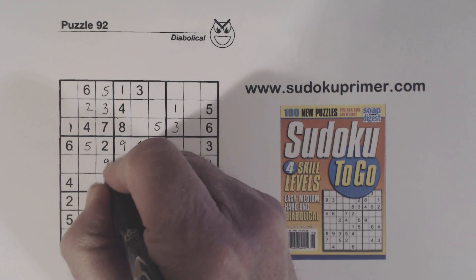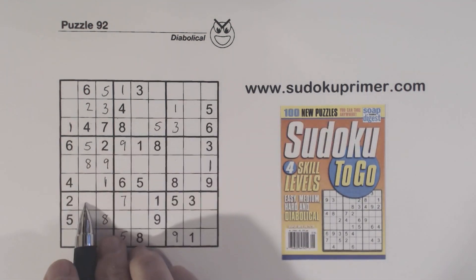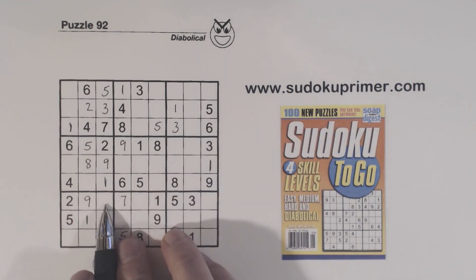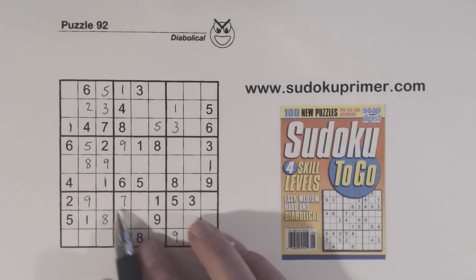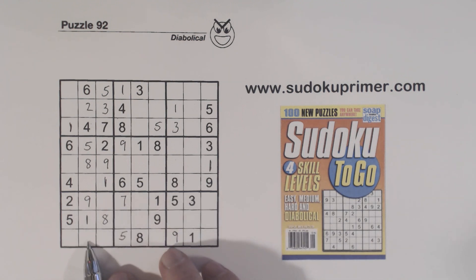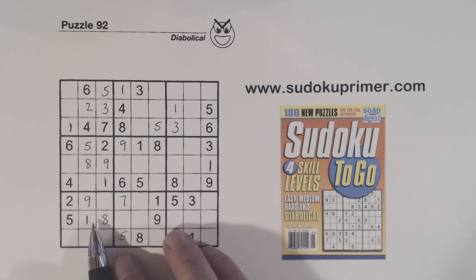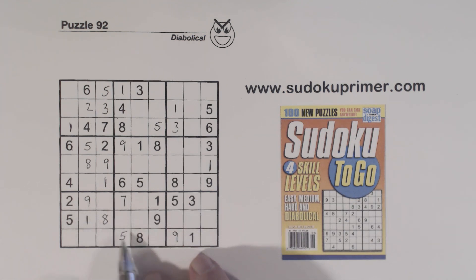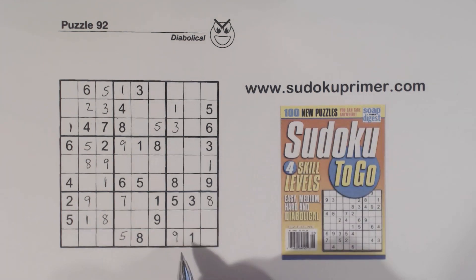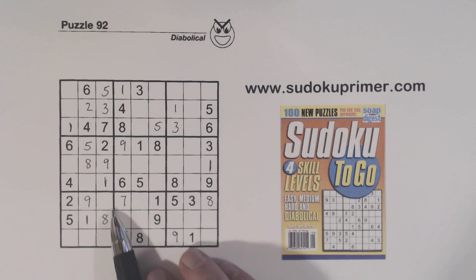And now we know that's a 9 and that's an 8. We can put a 9 there because we knew the 9 had to go here or here. Now we've got 4, 6 twins there and 3, 7 twins there. There's an 8 here, so there's an 8 right there. We can't do anything with these 3, 7 twins or these 4, 6 twins right now.